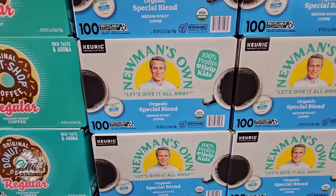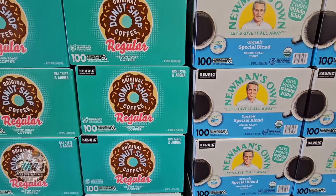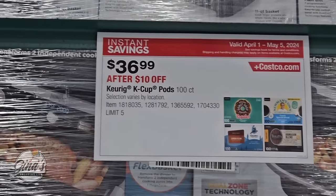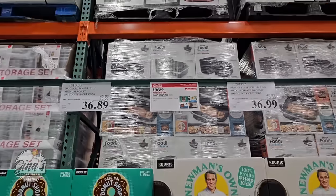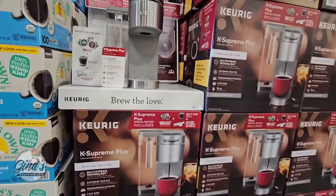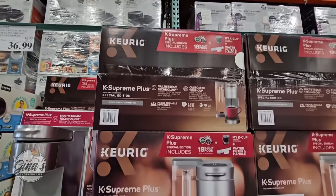As soon as we walk in, here are some of the items: the Newman's Own medium roast organic coffee — you're getting 100 K-Cups — and the Original Donut Shop coffee, also a medium roast. All of these are $10 savings. You see four different coffees in the ad, however some stores may only have a couple. My store had those two, at $36.89 and $36.99.